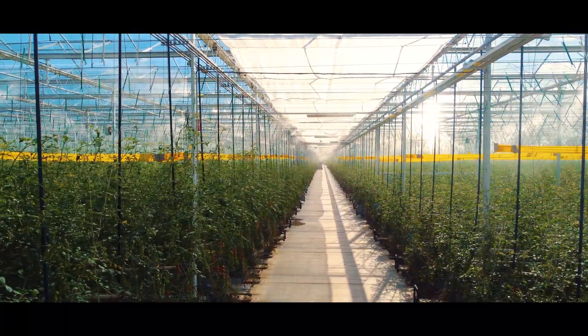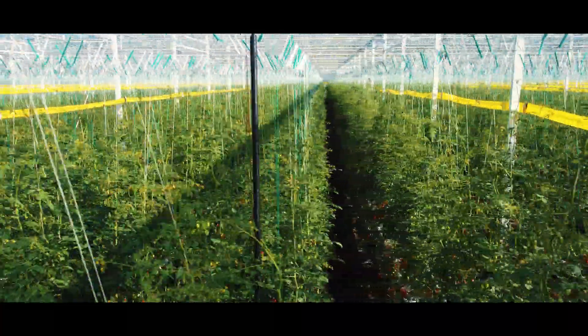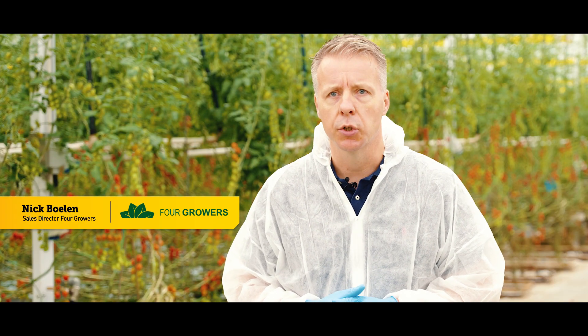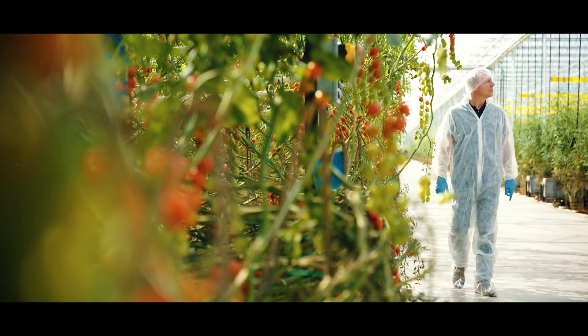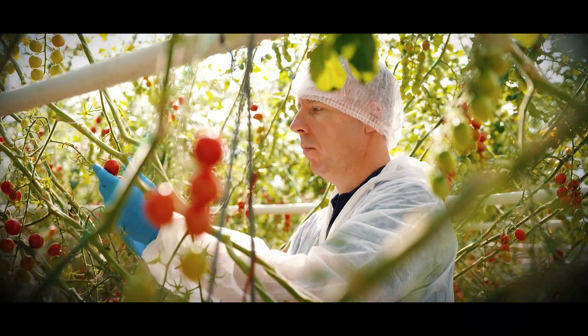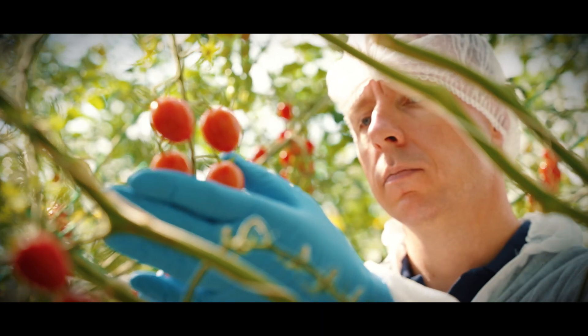This controlled environment allows us to use a minimal amount of water, nutrients, and crop protection. Labor these days is one of the biggest challenges of our horticulture industry. Costs of labor have been increasing rapidly for many years, and it's coming to a point where our partners don't even have enough labor these days.